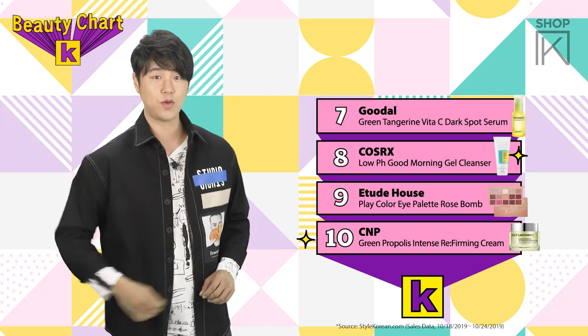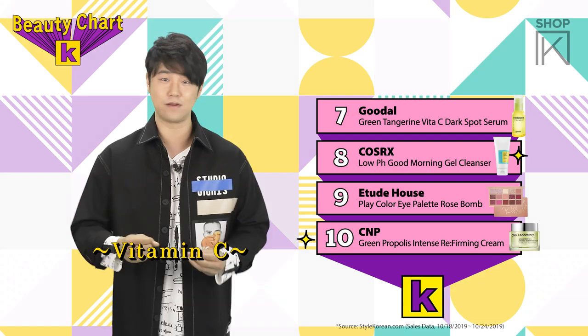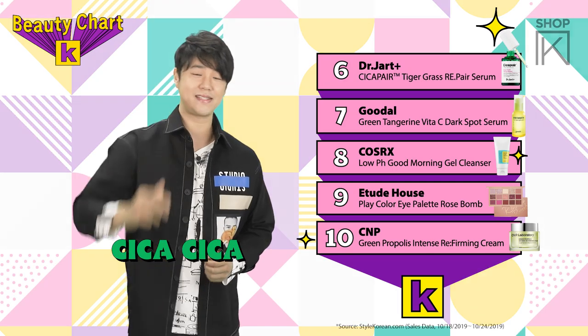At number 7 we have Goudal and their Green Tangerine Vita-C Dark Spot Serum Set. And at number 6 we have Dr. Jarut and their Cicope Tiger Grass Repair Serum.